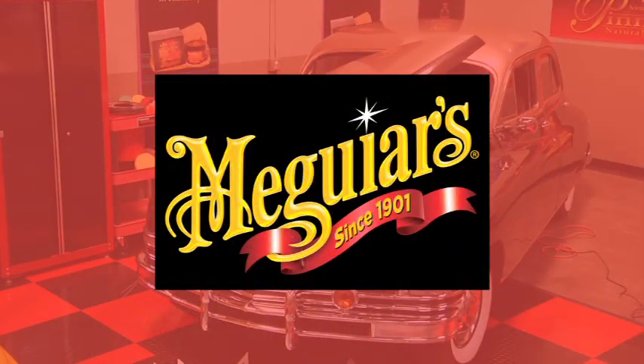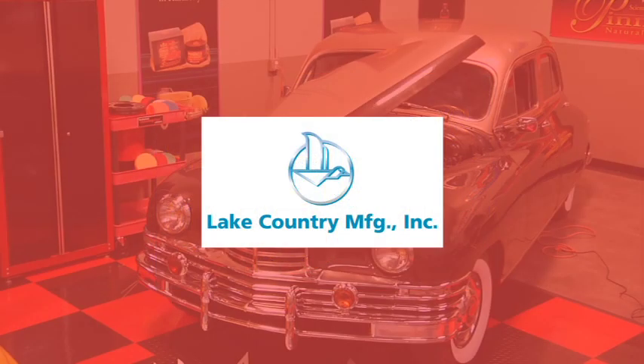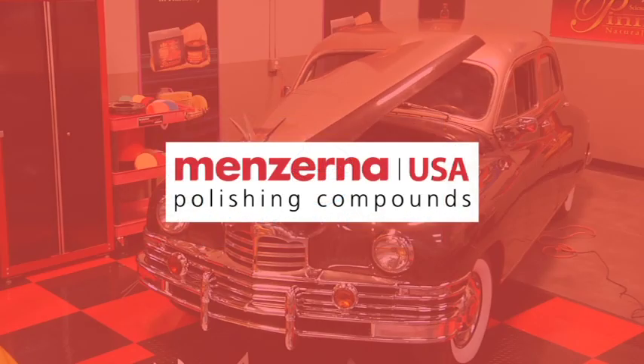What's in Auto Geek's Garage is brought to you by Meguiar's car care products since 1901, by Lake Country — pioneering manufacturers of buffing and polishing products sold worldwide — and by Minzerna, the world's finest polishing materials.